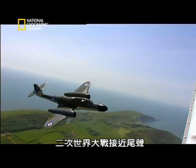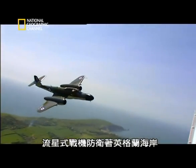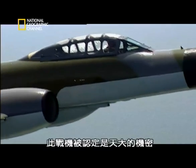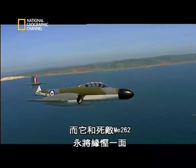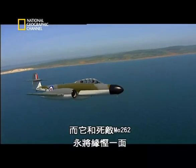As the war drew to a close, the Meteor defended the shores of England, deemed too big a secret to fly into enemy skies. It would never meet its nemesis, the Me 262.